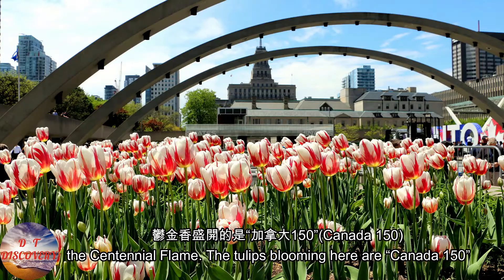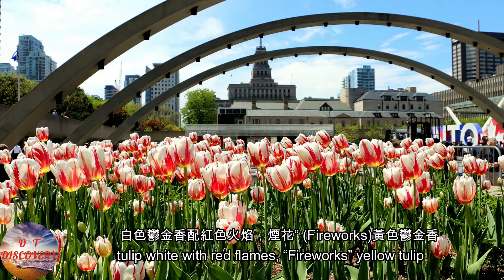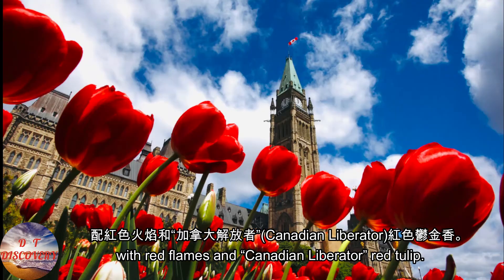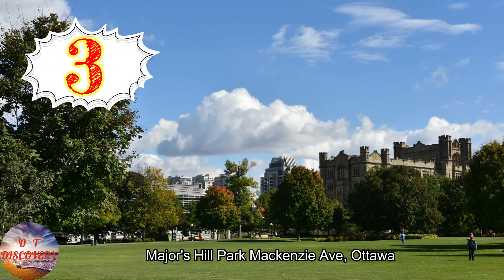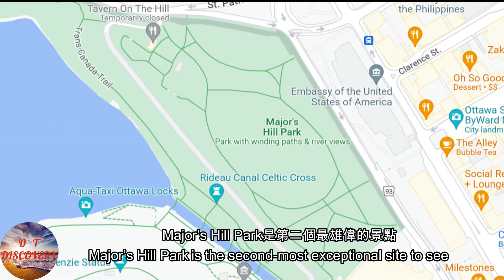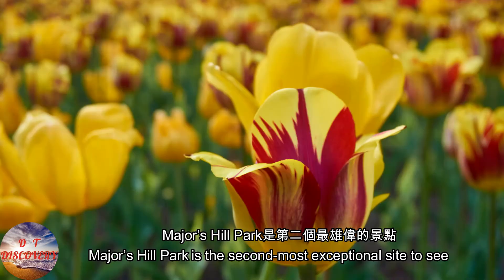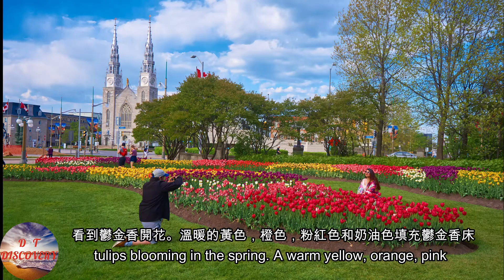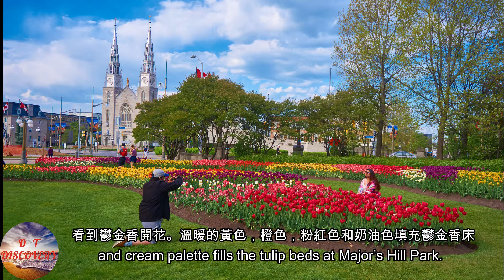The tulips blooming at Parliament Hill are Canada 150 Tulip White with Red Flames, Fireworks Yellow Tulip with Red Flames, and Canadian Liberator Red Tulip. Majors Hill Park on McKenzie Avenue is the second most exceptional site to see tulips blooming in the spring. A warm yellow, orange, pink and cream palette fills the tulip beds there.